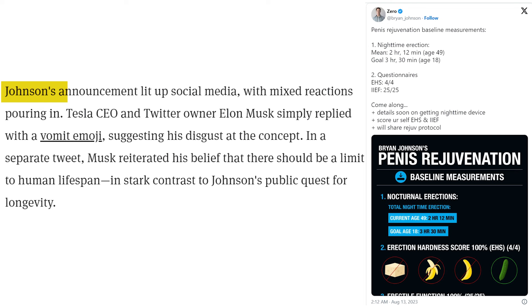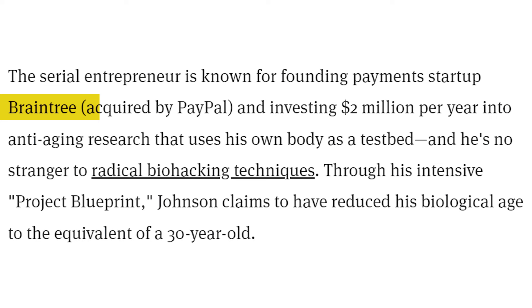His announcement lit up social media with mixed reactions. Tesla CEO Elon Musk simply replied with a vomit emoji, suggesting his disgust at the concept. Musk reiterated his belief that there should be a limit to human lifespan, in stark contrast to Johnson's quest for longevity. The serial entrepreneur is known for founding payments startup Braintree, which was acquired by PayPal, and investing $2 million per year in anti-aging research using his own body as a test bed. Through his intensive Project Blueprint, Johnson claims to have reduced his biological age to the equivalent of a 30-year-old.